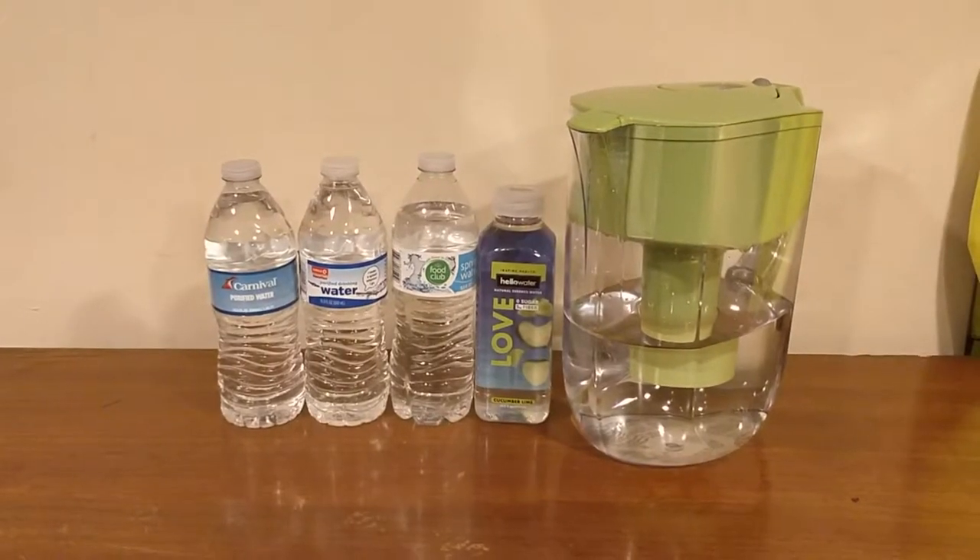Hey everybody, welcome back to round two of the water comparison video series. In round one, I did a more detailed review of each of these waters and a more detailed taste test. In round two, I'm just going to do a very quick review and comparison. If you want more information, go back to round one. I'm going to decide which one of these five waters tastes the best.